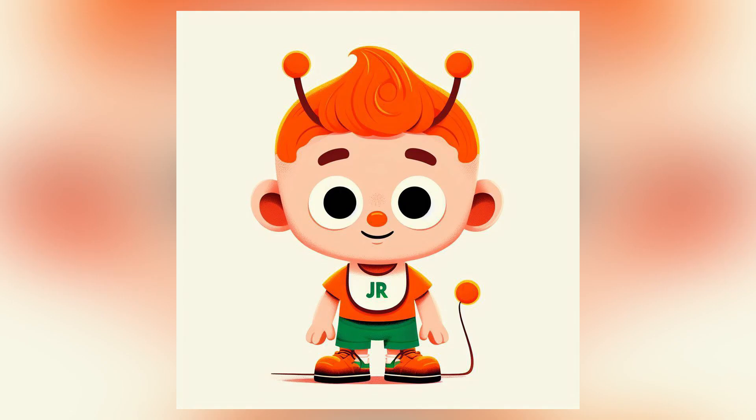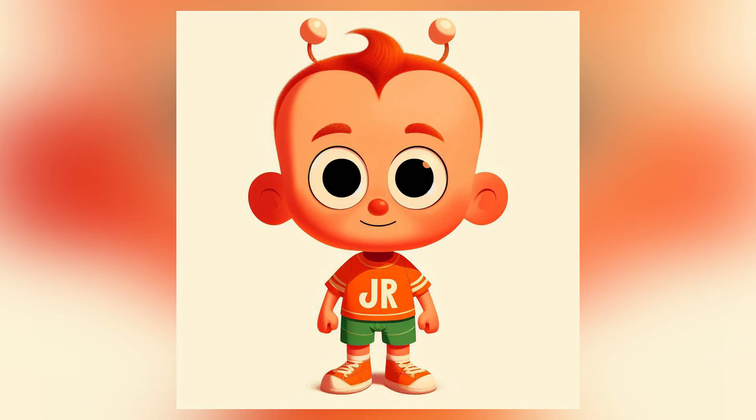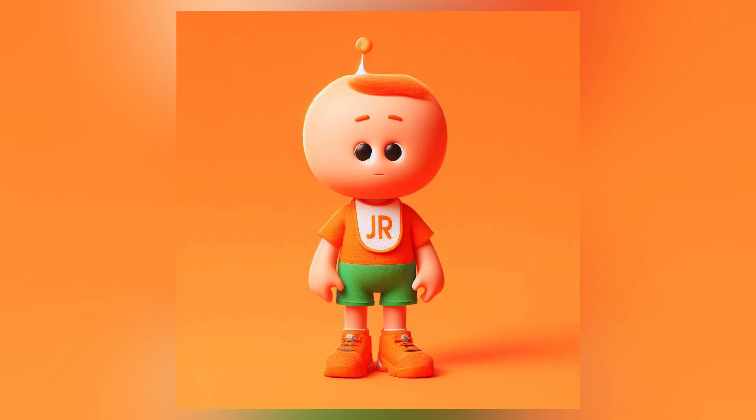Here is another version that for some reason has a tail and it doesn't have horns. But apart from that, it looks fairly similar to Junior too. This is another version. It also looks fairly different to Junior, but at the same time it has some of the basic characteristics that make Junior, Junior, such as the orange shirt and the green pants. And this is one last version. I don't really like this design all that much, but still I thought I should just show it to you guys since I already made it.